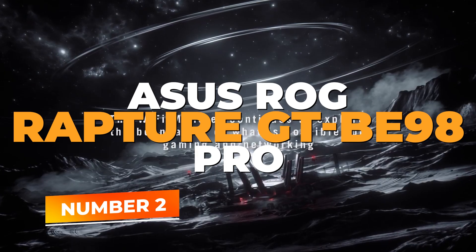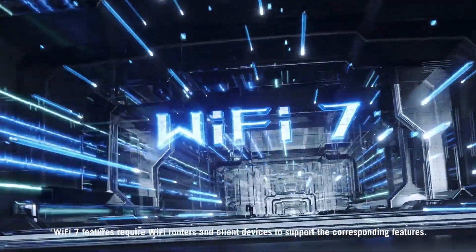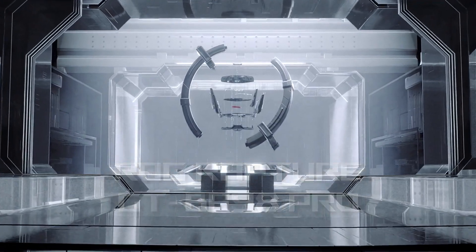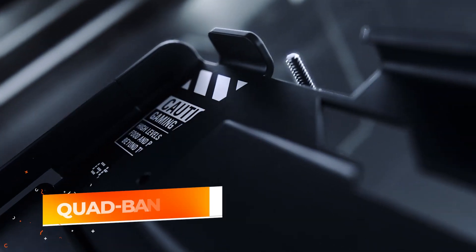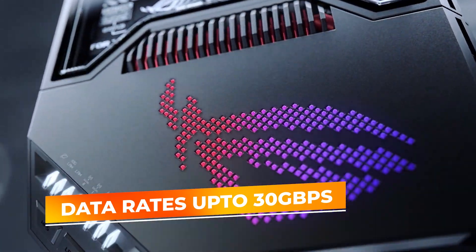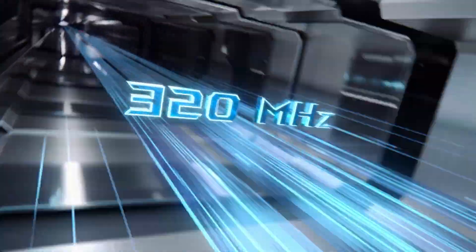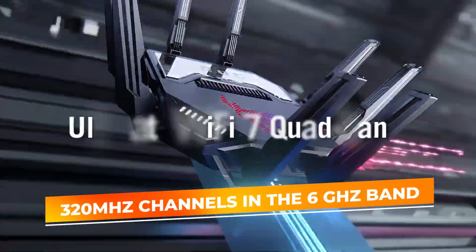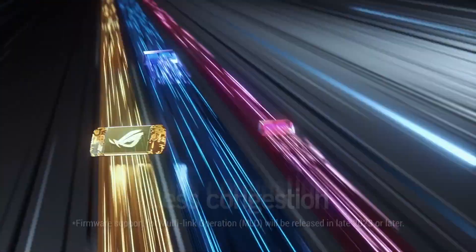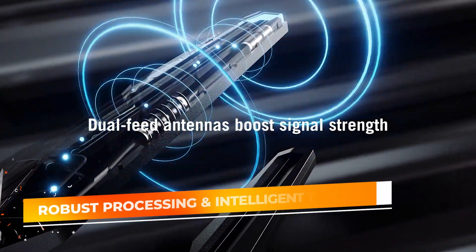Number 2: ASUS ROG Rapture GT-BE98 Pro. If high-octane gaming and mission-critical responsiveness are non-negotiable for you, the ASUS ROG Rapture GT-BE98 Pro stands as a formidable ally. Purpose-built for demanding gamers, this quad-band Wi-Fi 7 router supports colossal data rates up to 30 gigabits per second, ensuring every frame and every packet of data races through the air at astonishing velocity. By harnessing new 320 megahertz channels in the 6 gigahertz band, it grants devices breathing room to operate at peak performance without interference. Inside, robust processing and intelligent traffic shaping optimize both wired and wireless operations.